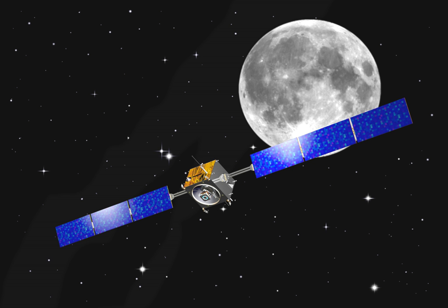ESA announced on February 15, 2005, the endorsement of a proposal to extend the mission of SMART-1 by one year until August 2006. This date was later shifted to September 3, 2006, to enable scientific observations from Earth.